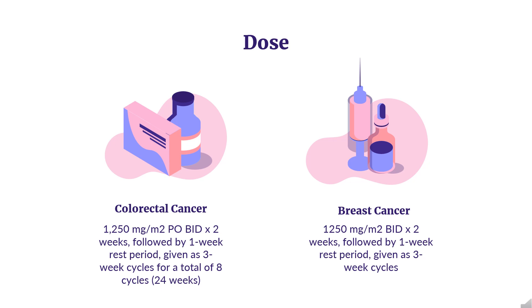Breast Cancer — Combination with Docetaxel: Indicated in combination with docetaxel for metastatic breast cancer after failure of prior anthracycline-containing chemotherapy. Dose: 1,250 mg/m² PO BID on days 1–14, plus docetaxel 75 mg/m² as a 1-hour infusion on day 1 of a 3-week cycle.